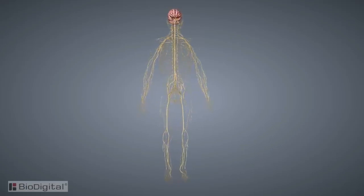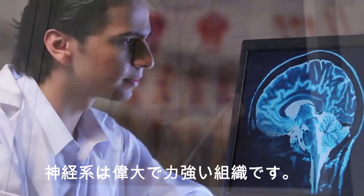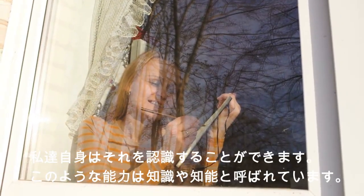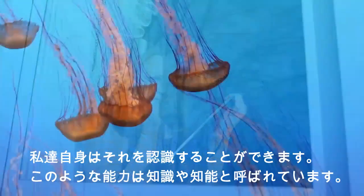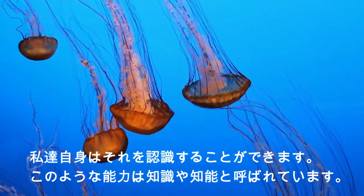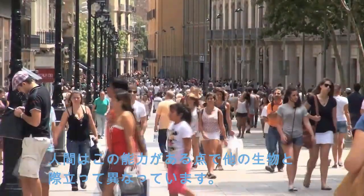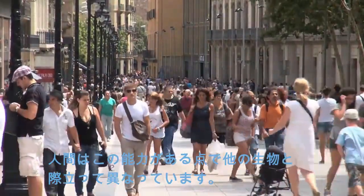The great and mighty nervous system, or the brain as most of us call it. What makes this organ unique is that within it lies the ability for humans to know oneself. This feature distinguishes and sets the human species apart from the rest of creation. This ability is known as consciousness or intelligence.